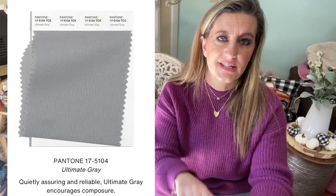I have a pair of boots in this shade and several sweaters. Number twelve is the other Pantone color of the year — Ultimate Gray. It's described as quietly assuring, reliable, and encouraging composure. Gray is a great neutral; it's been around forever and I think we all own something in gray. I have gray cardigans, booties, and dress pants. Gray and that beautiful illuminating yellow together is such a striking combination.